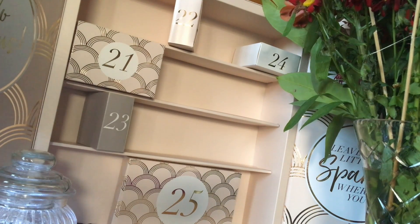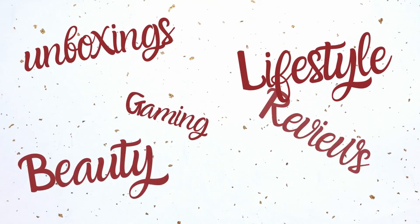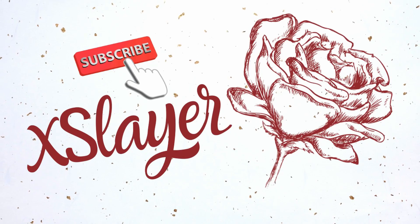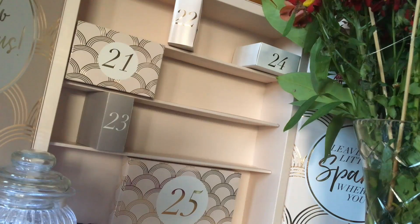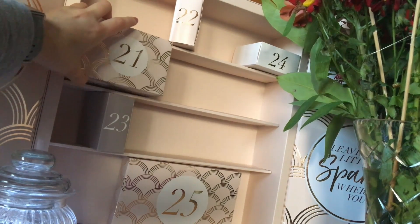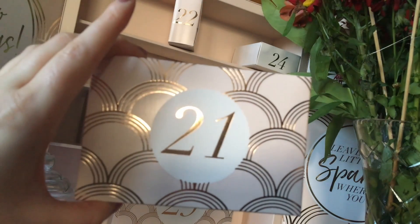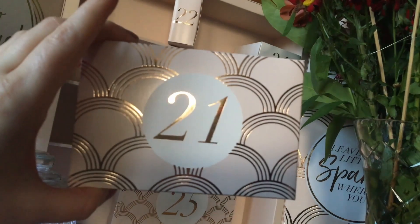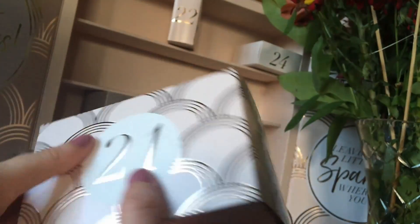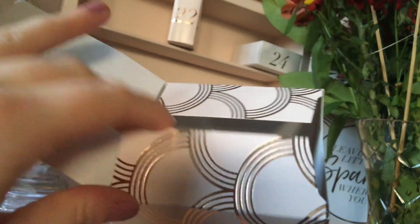It is day 21 and I'm really excited to see what is inside the box. We are on day 21 and we're going to see what is inside this box of the Glossybox Advent Calendar. And it is a big box — I love me a big box. We have the beautiful 21 on the Glossybox patterned box this time. So let's have a little look inside. It feels a little bit heavy, so I'm quite excited. I have no idea what it's going to be. Let's open it up.